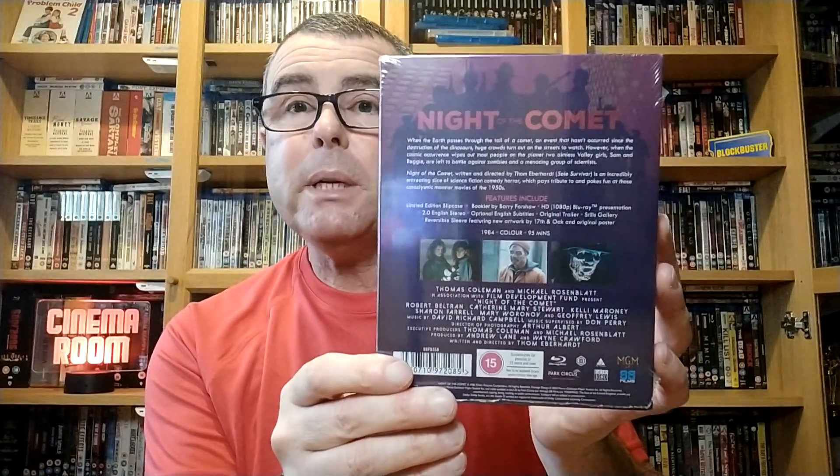The special features include a limited edition slipcase, a booklet by Barry Furshaw, an HD 1080p Blu-ray presentation, two-channel English stereo audio, the original trailer, and a reversible sleeve featuring new artwork and the original poster. It runs for 95 minutes — an hour and 35 minutes — a good runtime. We'll crack it open and take the cellophane off.